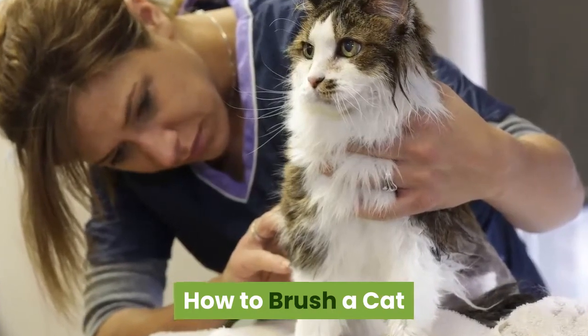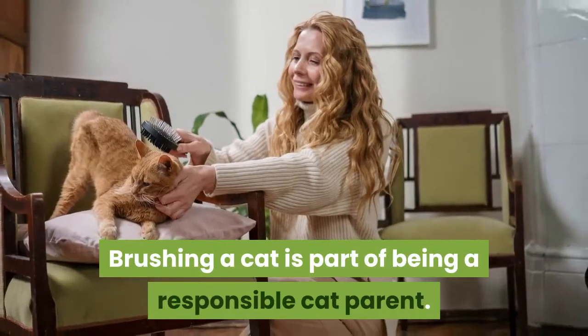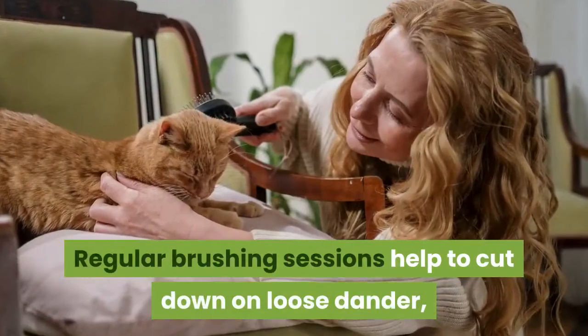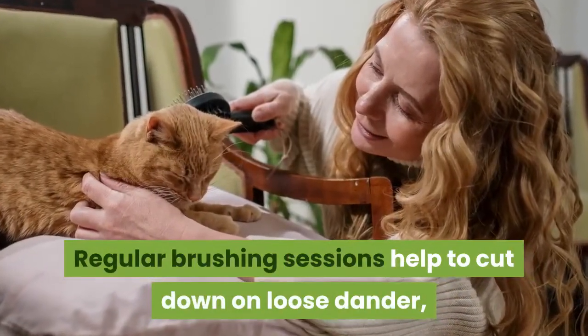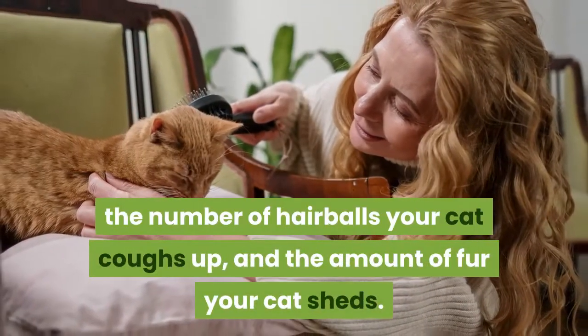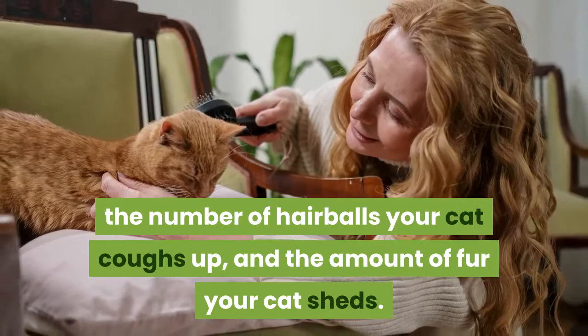How to brush a cat. Brushing a cat is part of being a responsible cat parent. Regular brushing sessions help to cut down on loose dander, the number of hairballs your cat coughs up, and the amount of fur your cat sheds.